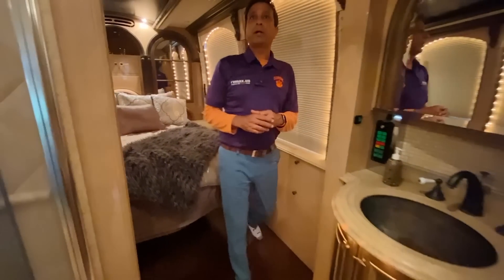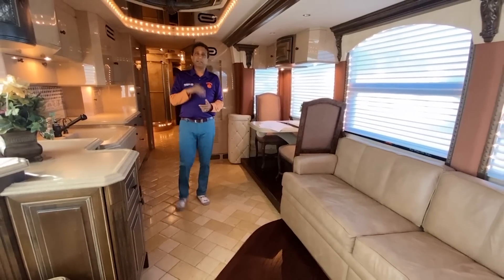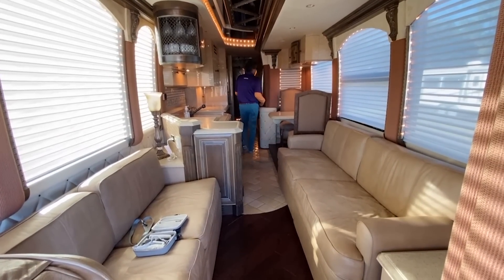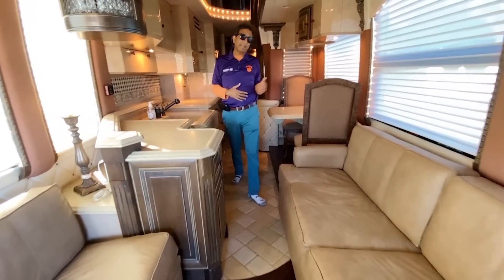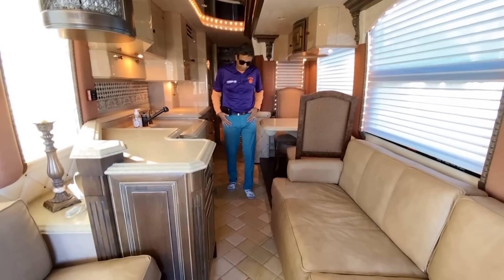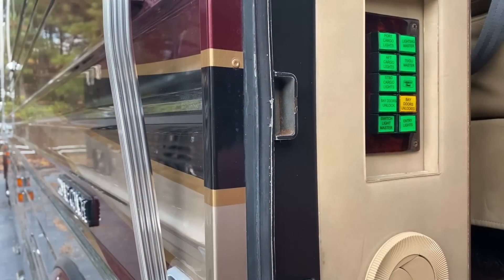This concludes our interior video of this 2002 Liberty elegant lady. Let's talk about the cockpit area and get on the road. With the slide in, it's easy to go in and out — that's a great thing about a one-slide coach. Some people want no slide at all, but I like the one-slide: it gives you additional room, and with the slide in it's still comfortable. Let's take a peek at the storage bays.